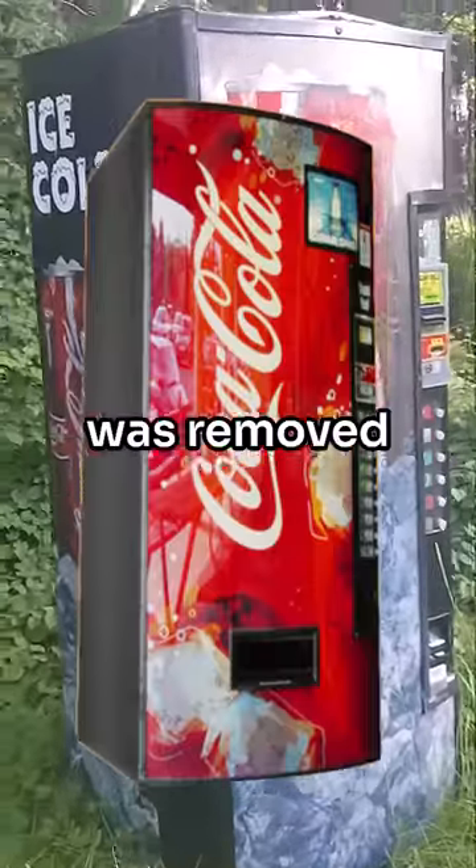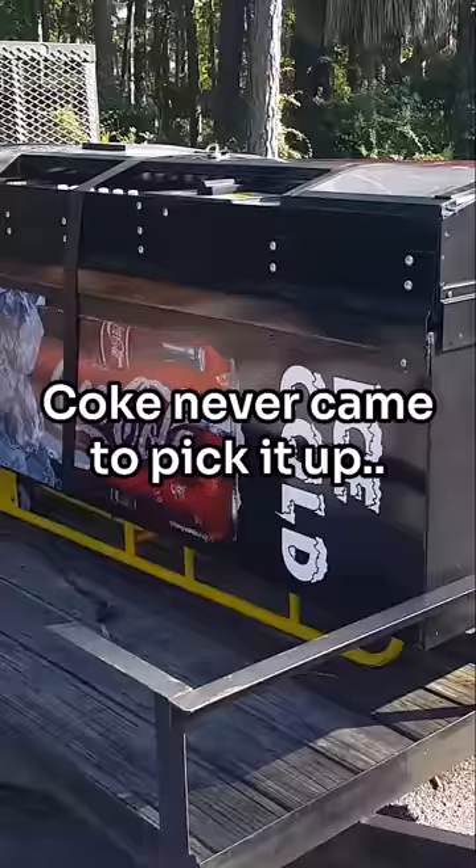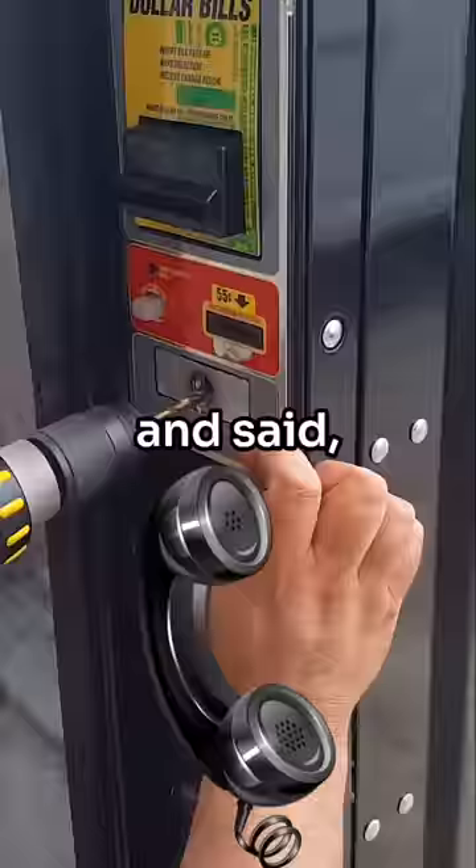This Coke vending machine was removed from a building and that building was then demolished. Coke never came to pick it up, so the property owner called us and said, 'Hey, come get this machine.' We hurried down there and brought it back to the shop.